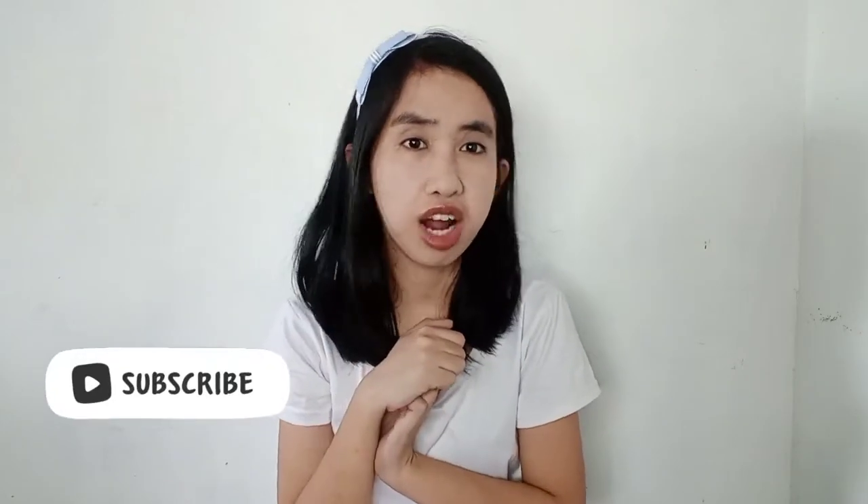Hey, what's up guys, welcome or welcome back to my channel. For today's video, what I will show you is my top 7 Shopee favorites for as low as 100 pesos. If you want more videos like this, don't forget to click the subscribe button and the notification bell to be updated. Let's get started in three, two, one.